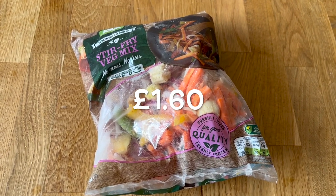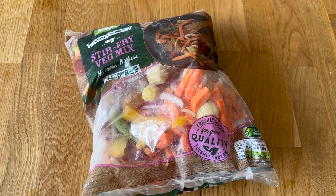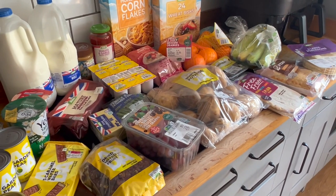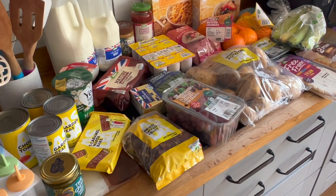I got one lonely freezer item — a stir-fry veg mix — because it's always handy to have in. This is everything else that I got. I spent £40 odd; the total amount will be on the screen.